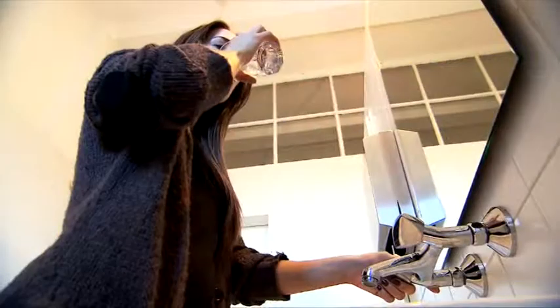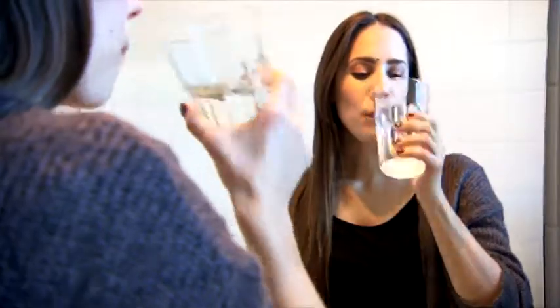Water is our lifeblood. 70% of the body consists of it. Without it we can only survive for three days. But what we often forget, potable water most importantly needs to be clean.